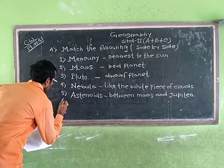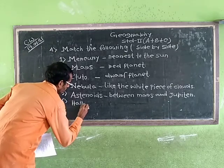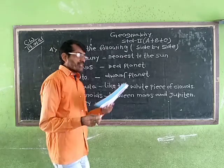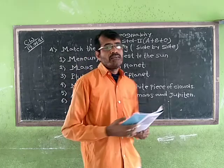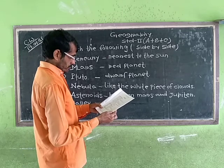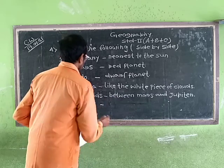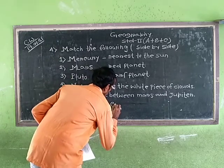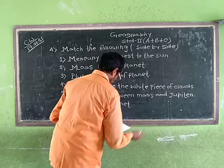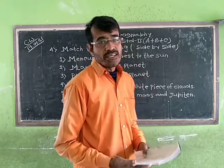Number 6: Halley's Comet. Did you know what is Halley's Comet? Halley's Comet is a comet.